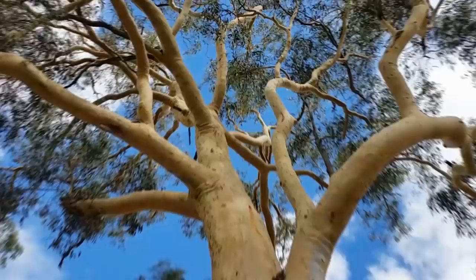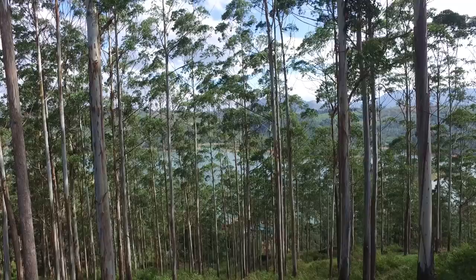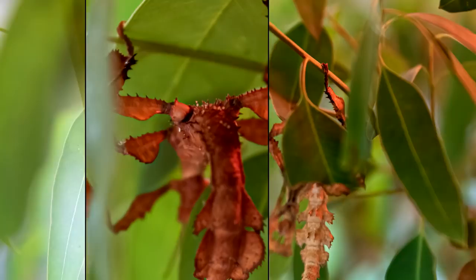By that logic, the host jokes, he should live inside a pizza place. Australian walking sticks are also known for shedding their skin as they grow, and sometimes they'll even eat their leftover skins. Because of their size and centralized locations, they are often hunted by birds and reptiles, but their camouflaged bodies let them conceal themselves among eucalyptus leaves. Their Latin name, Pseudophosphatidae, means 'ghost' — a tribute to their excellent camouflage skills.